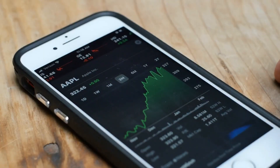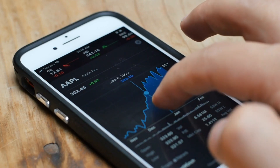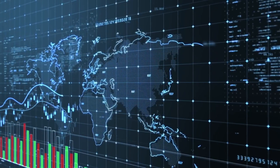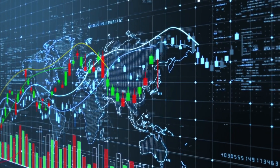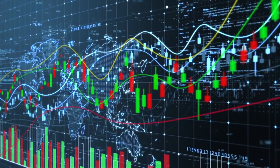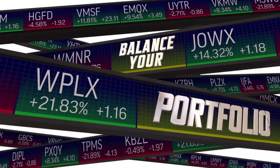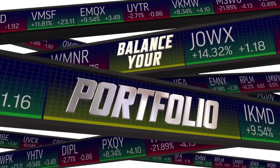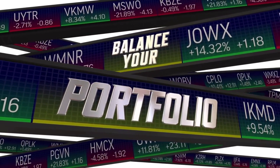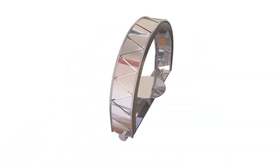Regularly review your portfolio. It's essential to regularly review your investment portfolio. Monitor the performance of your investments, make adjustments as needed, and rebalance your portfolio periodically. This ensures that your investments remain aligned with your financial goals and risk tolerance.